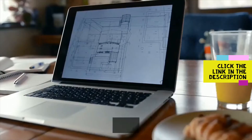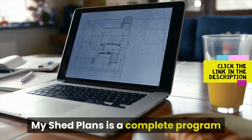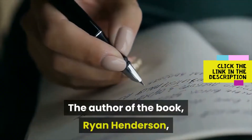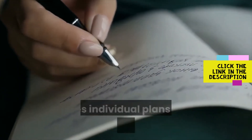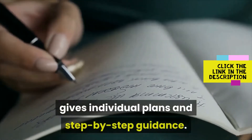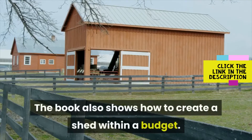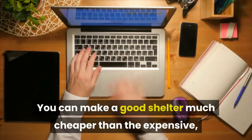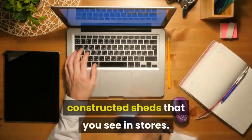What is My Shed Plans? My Shed Plans is a complete program that will guide you through the process of building a beautiful shed. The author of the book, Ryan Henderson, gives individual plans and step-by-step guidance. The book also shows how to create a shed within a budget. You can make a good shelter much cheaper than the expensive constructed sheds that you see in stores.